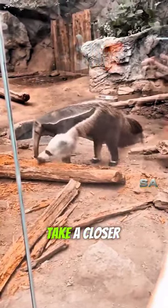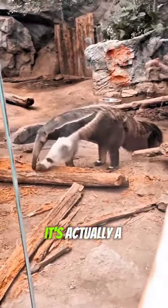Do you think this animal has two heads? Take a closer look — you might be surprised. It's actually a giant anteater.